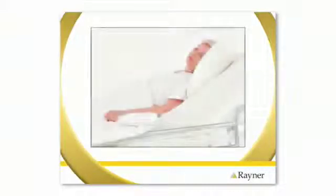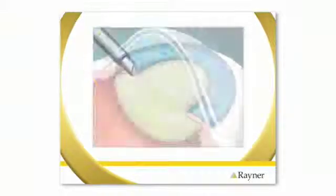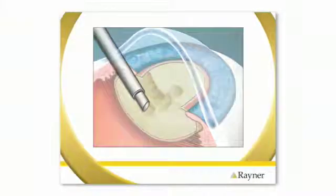In a procedure that takes approximately 15 minutes, the surgeon will use some drops to make your eye numb. Once your eye is numb, your surgeon makes a very tiny incision in your eye — this incision is less than 3 millimetres. After this incision is made, the surgeon inserts an instrument that uses ultrasound energy to break up the cataract and remove it from your eye.